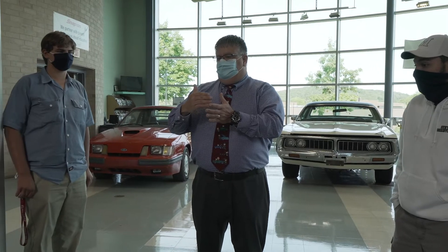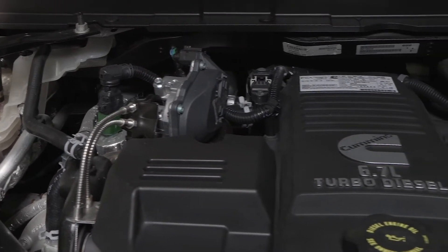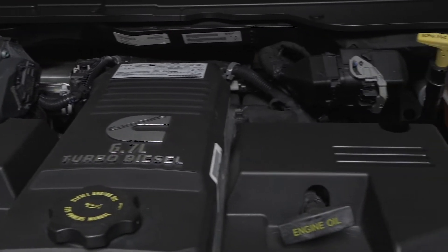The advantage to the student is when they go to interview for a dealership they can show the factory credentials that they earned while they were here at Morrisville. I'm providing the same training the manufacturer would provide but I'm doing it in-house, so the student doesn't just get an associate's degree or bachelor's degree but they also get factory credentials that they can use in industry.